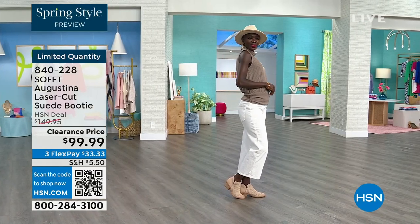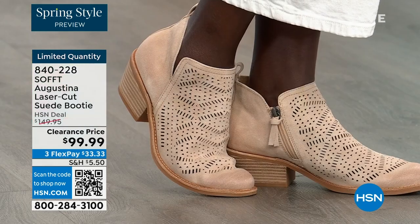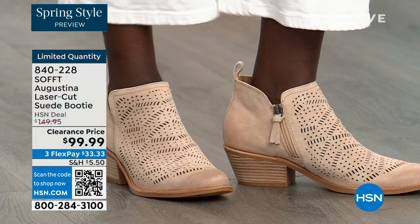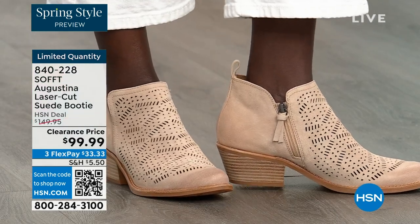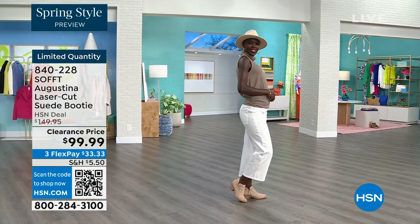Diana is looking cute with her little hat — the right boots to go with it. The heel is two inches on that heel, so you could almost sleep in a two-inch heel — they're not uncomfortable at all.